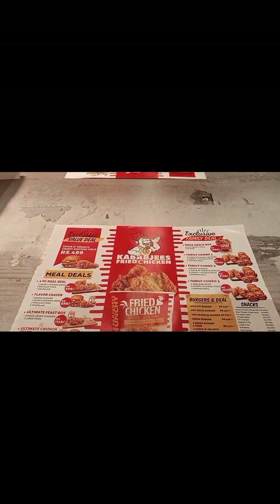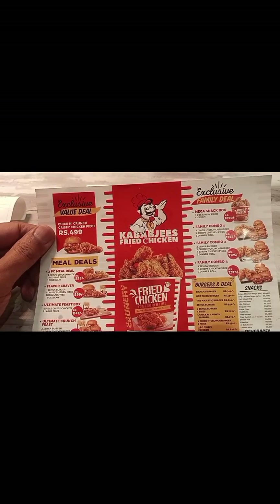You can see it's dinner time, so the footfall is good and the response is good.